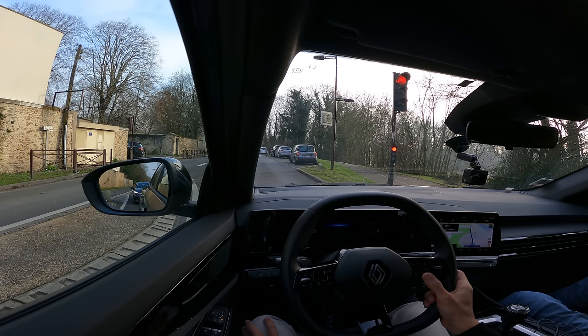L'écran affiche le strict minimum sur le compteur, mais on a plusieurs choix d'affichage, dont Google Maps intégré. On essaie le OK Google de la voiture. L'assistant Google de la voiture répond mais refuse d'être appelé Siri ou Alexa, insistant sur son identité d'assistant Google.